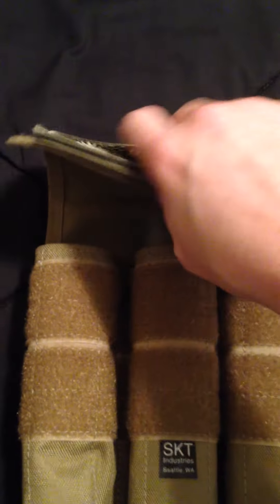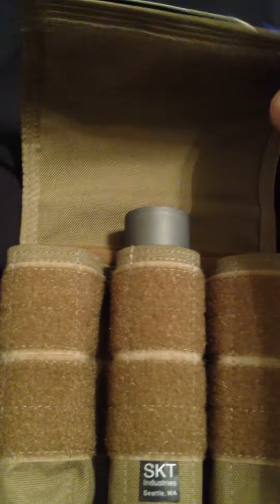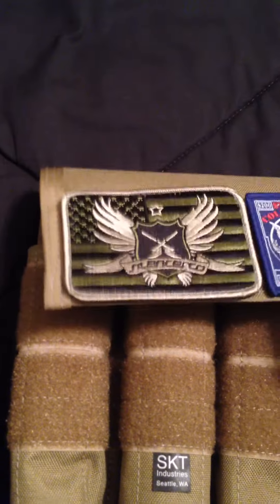If you've got a little bit longer silencers — maybe a 10-inch or something like that, and I know there are a couple silencers that are 10 inches — this has enough room that you can flap it over and fill it. But all mine are eight and a half inches.